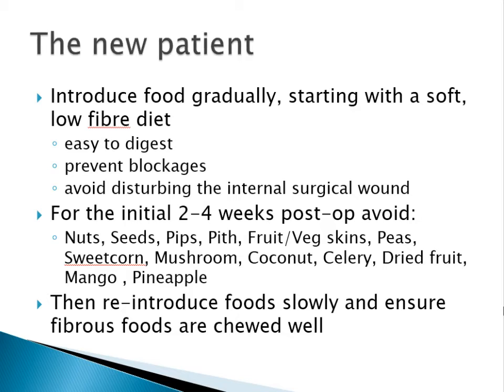If your pouch is newly formed, try to introduce food gradually, starting with a soft low-fibre diet that is easy to digest, to try and prevent blockages and avoid disturbing the internal surgical wound. For the initial two to four weeks after surgery, try to avoid things that are difficult to digest like nuts, seeds, pips, pith, fruit and vegetable skins, peas, sweet corn, mushrooms, stringy vegetables like celery, dried fruit, mangoes, and pineapples.